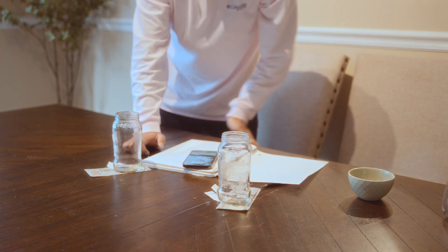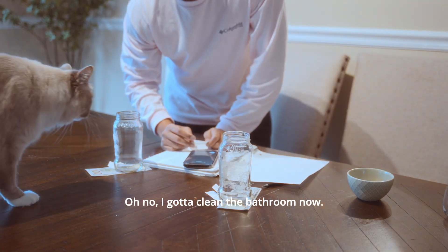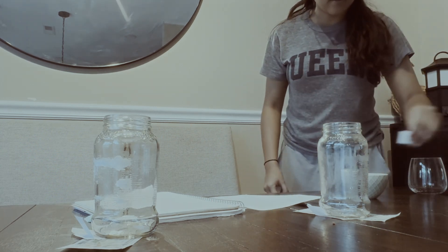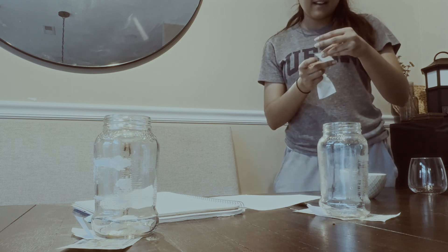How much time do we have? We've got an hour and 20 minutes left. Oh no, I've got to clean the bathroom now. Bedroom done — next is the bathroom.